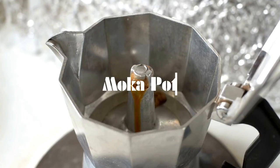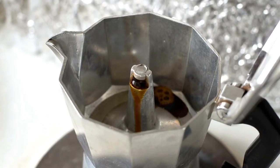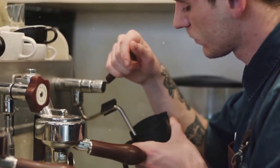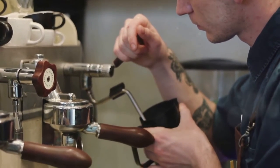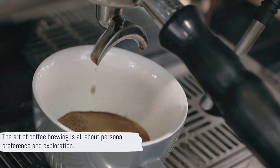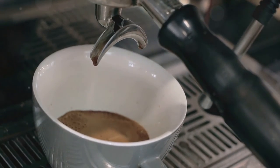On the other hand, the mocha pot uses pressure to force hot water through the coffee, offering a rich and bold taste. Feel free to experiment and mix and match these methods to discover what tantalizes your taste buds the most. Remember, the art of coffee brewing is all about personal preference and exploration.